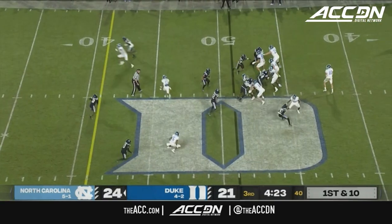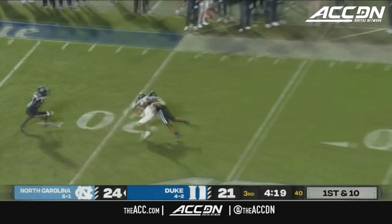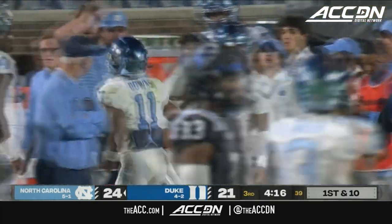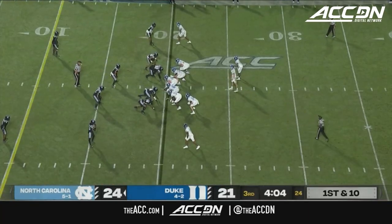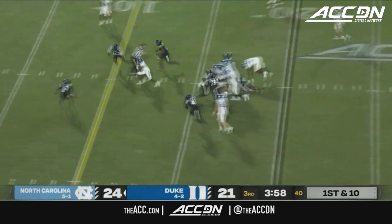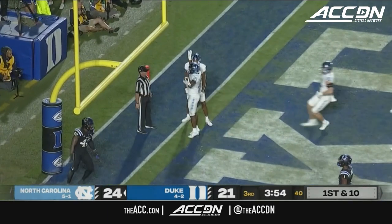Elijah Green punches in the touchdown. May from the pocket, looping for Downs, and he holds on at the 20-yard line — holy smokes, what a grab by Josh Downs, hope he's okay though, came off the field quickly. 31-yard play. Elijah Green inside the 10 to the 5, and a second career touchdown for Green.